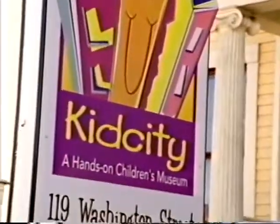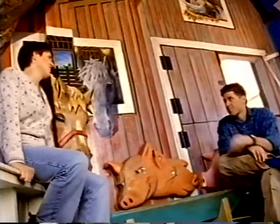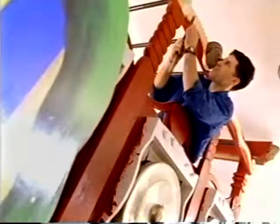Our first task was to find someplace to put the museum. I think we both knew that this could work. There was a large gap between the project and the budget.